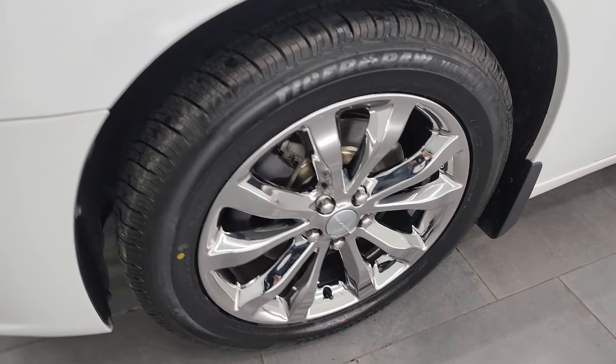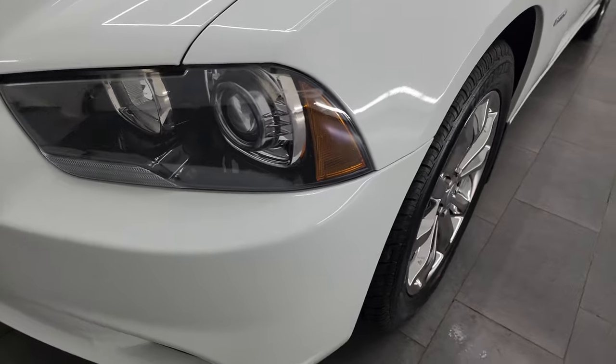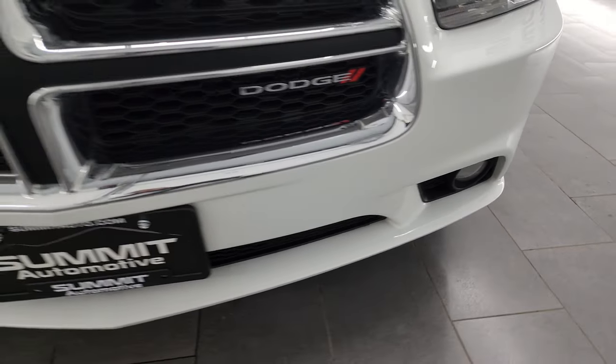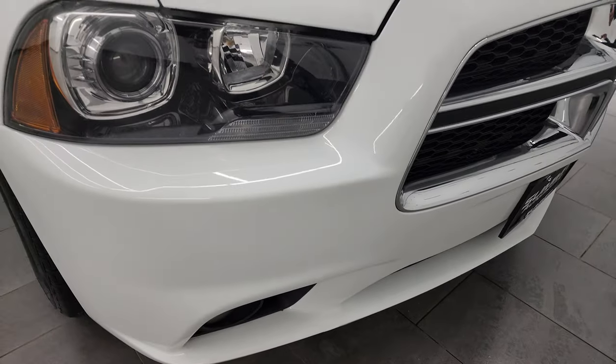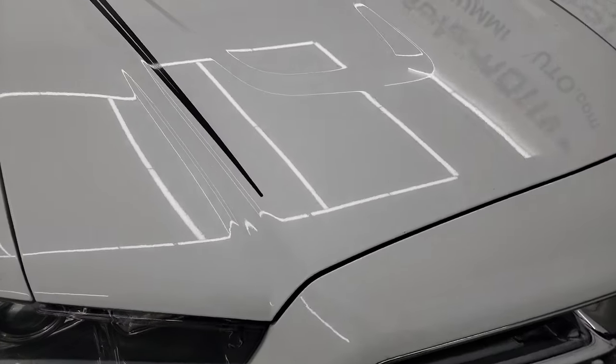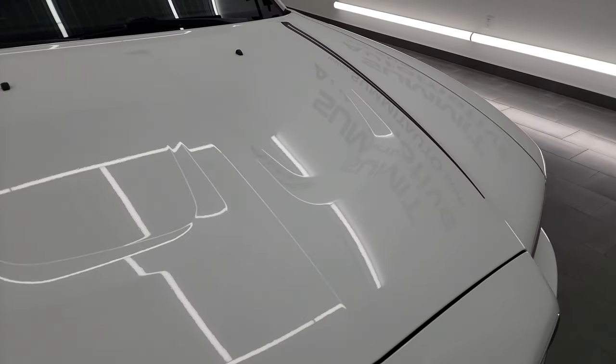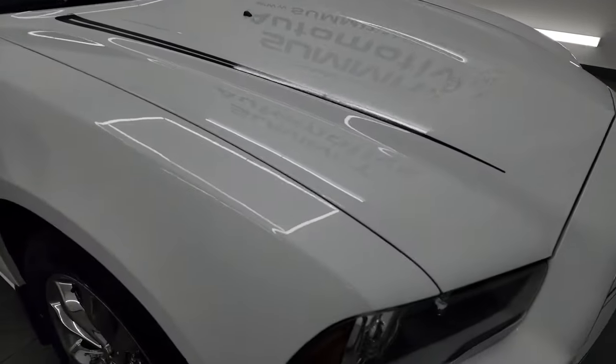Front brakes look pretty new as well. This one does have the HID headlamps and the factory fog lights. Front bumper is in nice condition. Headlight lenses are nice and clear, and the hood is in excellent condition as well — I didn't see any dents or dings on there.